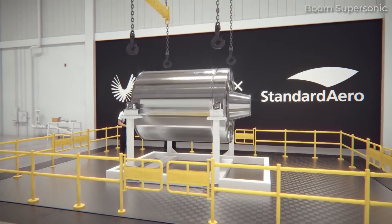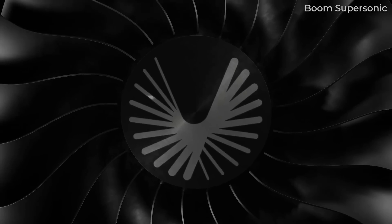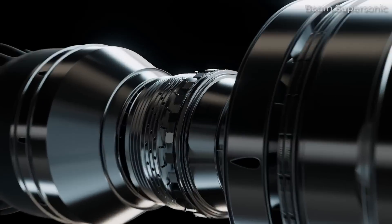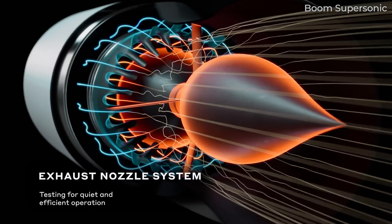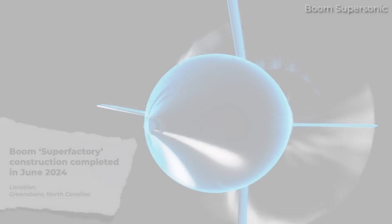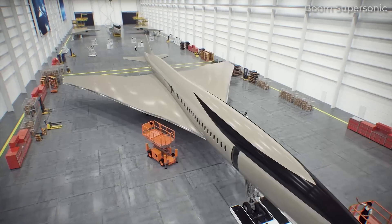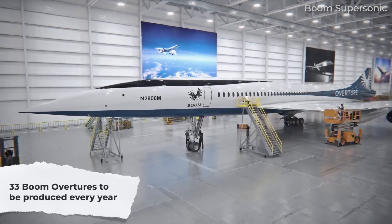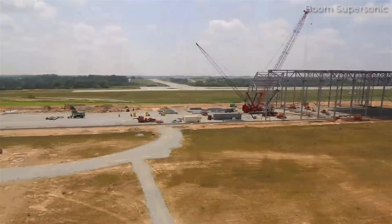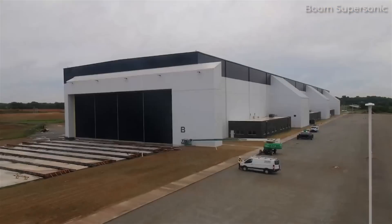There is a lot of work taking place to bring this supersonic passenger aircraft to market. This includes progress with Symphony, the engine that'll power Overture. In October 2023, the Symphony team successfully completed the engine's conceptual design review, paving the way for hardware rig tests which are now underway. Boom has also accelerated the development of a full-scale engine core, which will be operational in late 2025. Boom has also completed the construction of its Overture Superfactory, located in Greensboro, North Carolina, announced as completed on June 17, 2024. The first assembly line is planned to produce 33 Overture supersonic aircraft annually, and a planned second assembly line will double production to 66 each year. The construction was completed in less than 17 months after breaking ground, and Boom is now focused on installing tooling and operationalizing production.